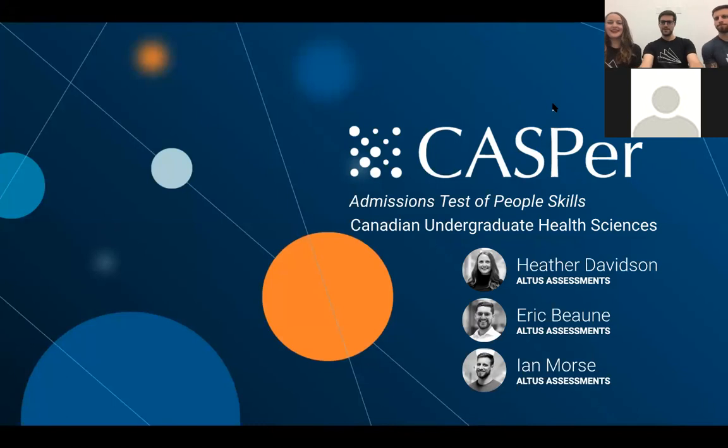Hi everybody. We're just going to shimmy on into the screen here a little bit. Hey everyone, my name's Eric. I'm here with Ian Morse and Heather Davidson. We're all part of the Altus Assessments team. We're super thrilled to be discussing the logistics of CASPer, how it works, and what you can expect during the test, as well as how best to prepare.